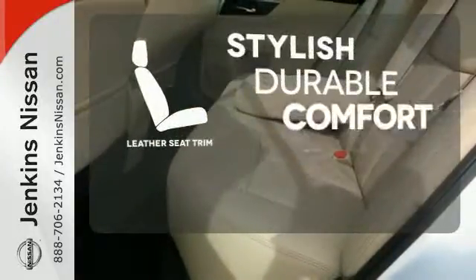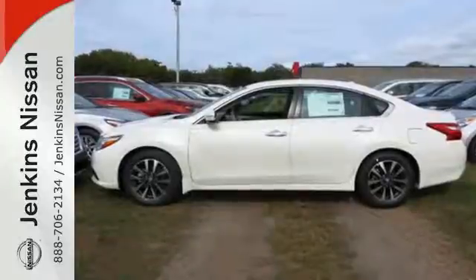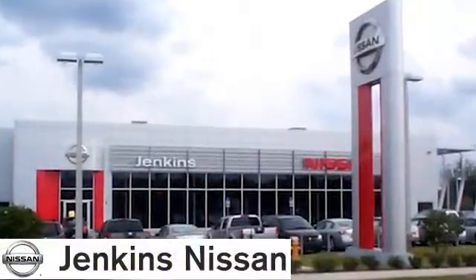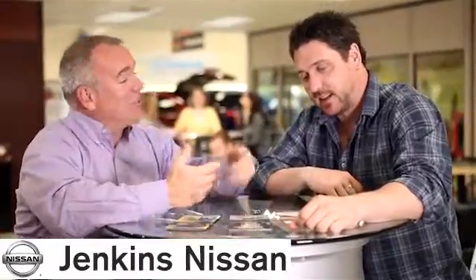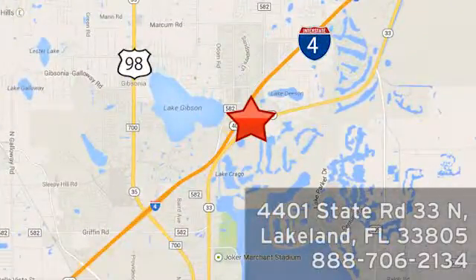The leather seat trim offers style and durability. It's time your ride kept up with your expectations. Come give this Altima a test drive today at Jenkins Nissan — honesty is our policy. We're conveniently located at 4401 State Route 33 North in Lakeland, Florida.